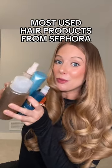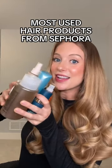These are my most used hair care products from Sephora that are actually worth a purchase during the VIB sale. The Way Detox Shampoo is my all-time favorite high-end clarifying shampoo. It is just so good for greasy hair.